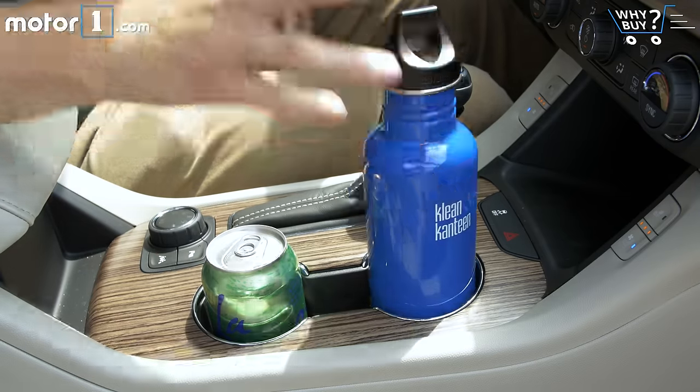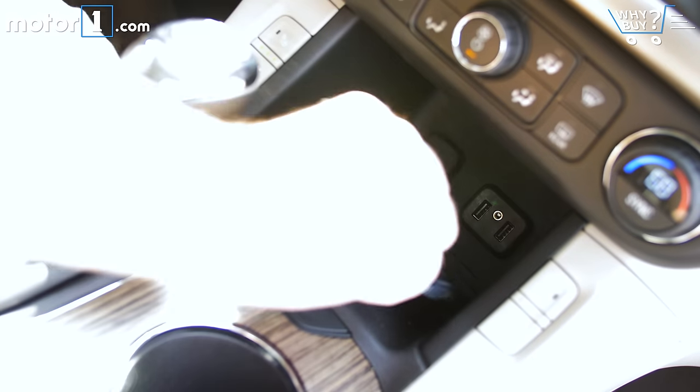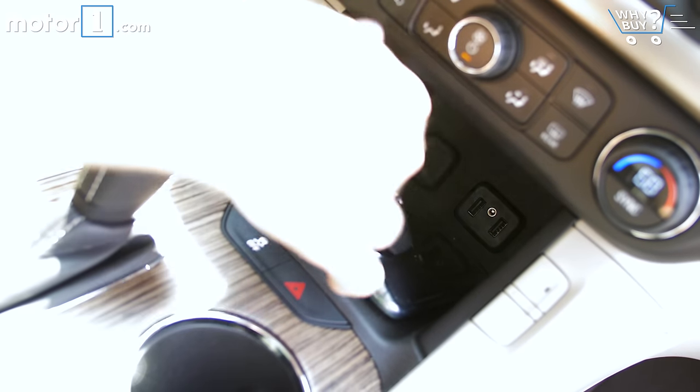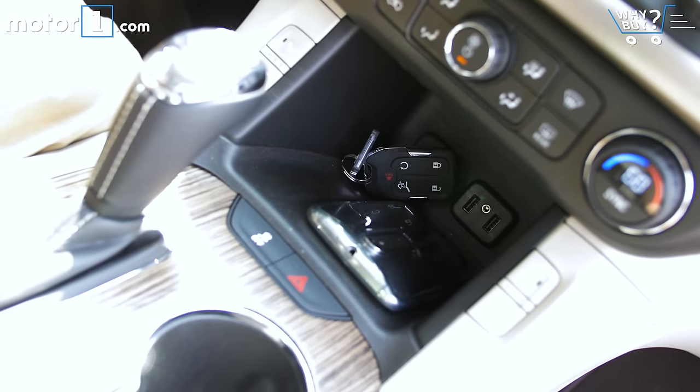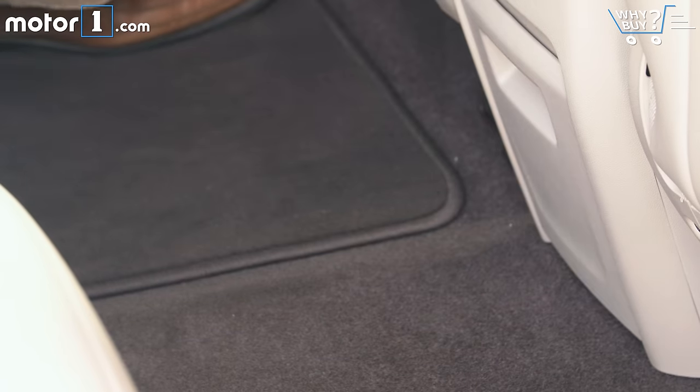Cup holders abound throughout the cabin, and there's a good amount of storage in the center console up front. You can fit your phone in the cubby ahead of the shifter, putting it right next to the USB ports, which is really nice. This slide-out tray for the second row seats is pretty cool, but there's the fear that kids would use it to hide gum wrappers and used Kleenex.